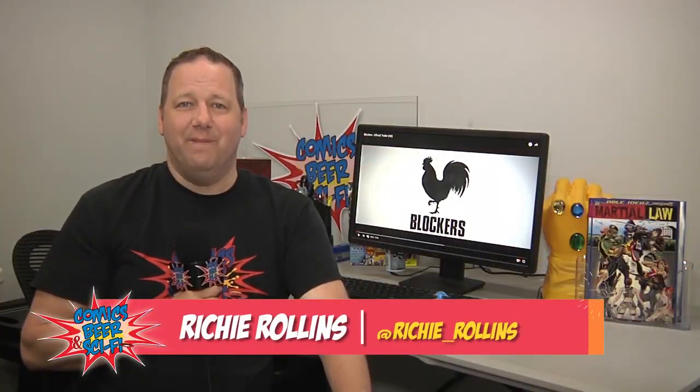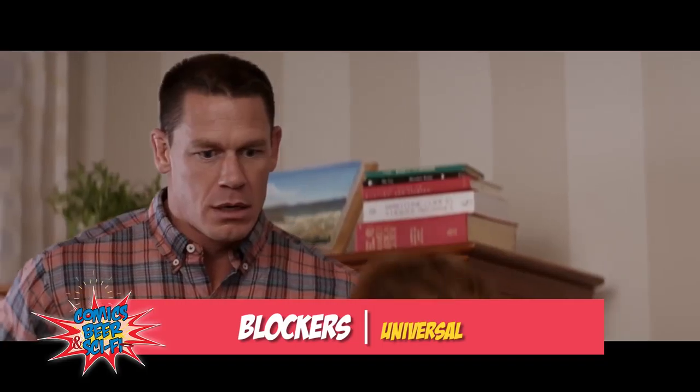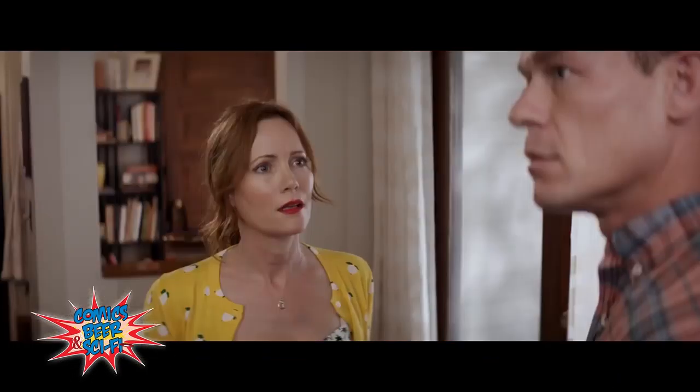Yes, it's me, Richie. And we're back for another exciting week. This week I bring you a couple comedies. The first one up is Blockers — this raunchy comedy stars Leslie Mann, John Cena, and Ike Barinholtz as parents who try to stop their daughters from having sex on prom night.